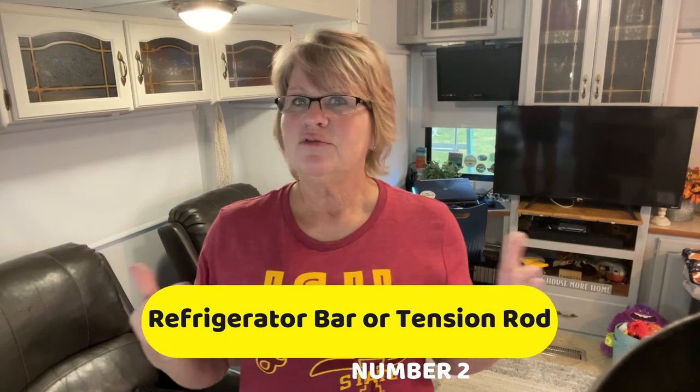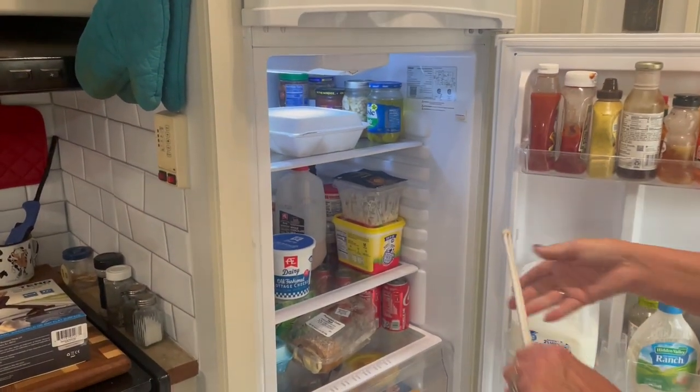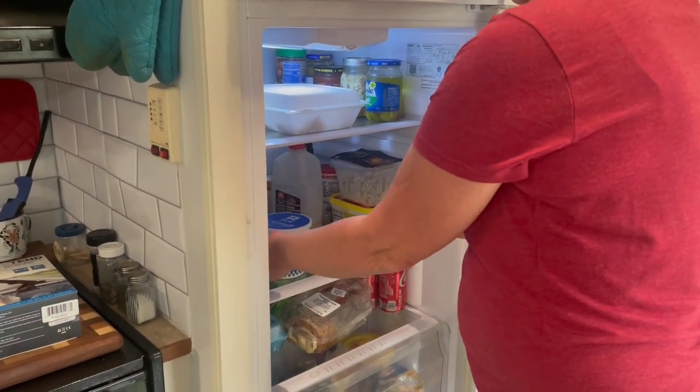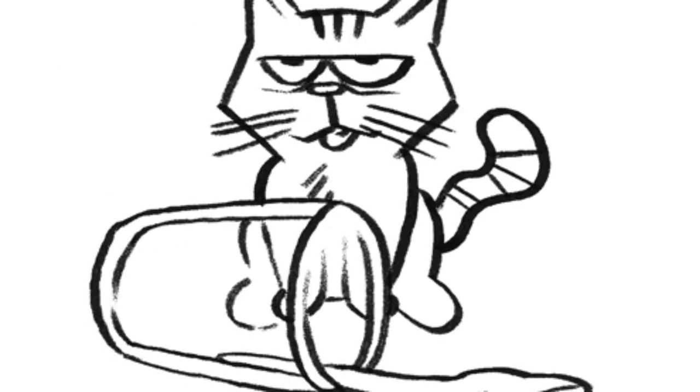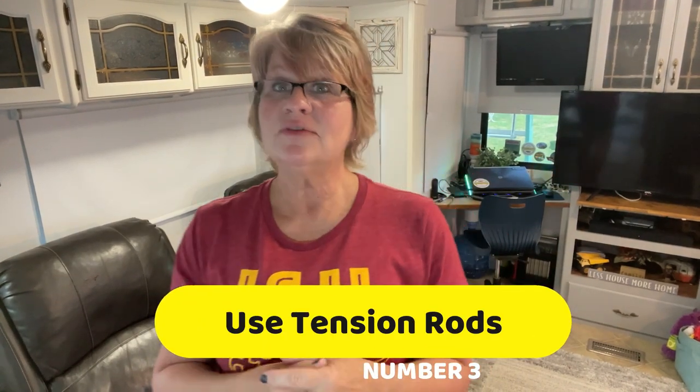Tip two: get a handy refrigerator bar or tension rod. The contents of your refrigerator will shift as you travel down the road, which means when you open the door items may fall out. This wasn't something we thought was a must-have when packing our RV, but we quickly learned the hard way — after a jar of pickles fell out and spilled juice everywhere, we ran to the store for rods. After buying the RV refrigerator rod, we found curtain tension rods do the same thing at a fraction of the price.